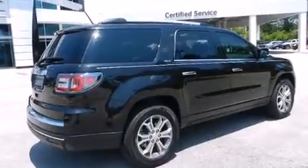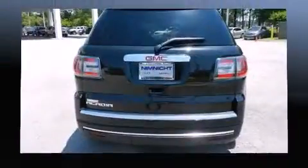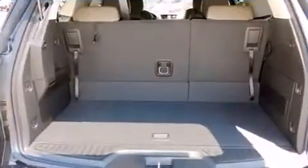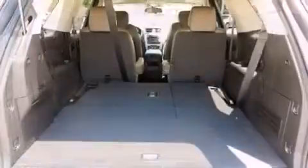It's equipped with tons of terrific amenities that won't break your budget, such as remote keyless entry, delay-off headlights, a rear window wiper, power front seat, an automatic dimming rearview mirror, front dual zone air conditioning, a power rear cargo door, and one-touch window functionality.